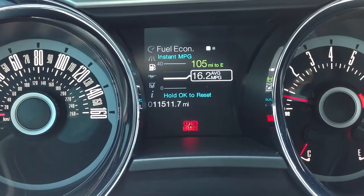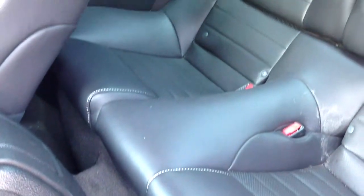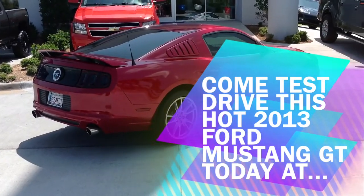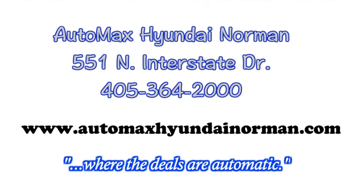Come take a test drive today to truly appreciate this muscle car. Automax Hyundai Norman, 551 North Interstate Drive on the mile of cars. The deals are automatic at Automax.